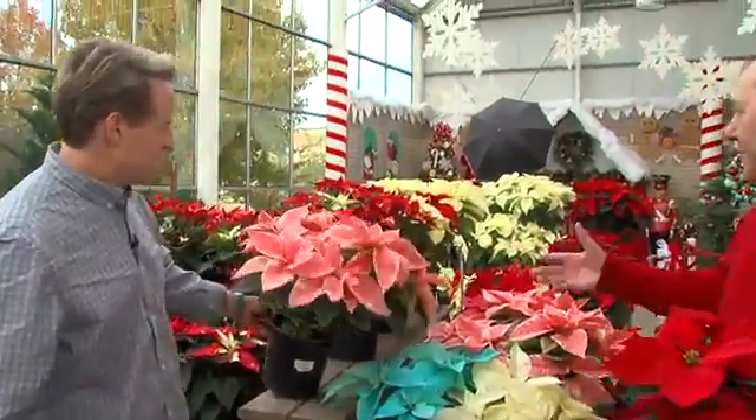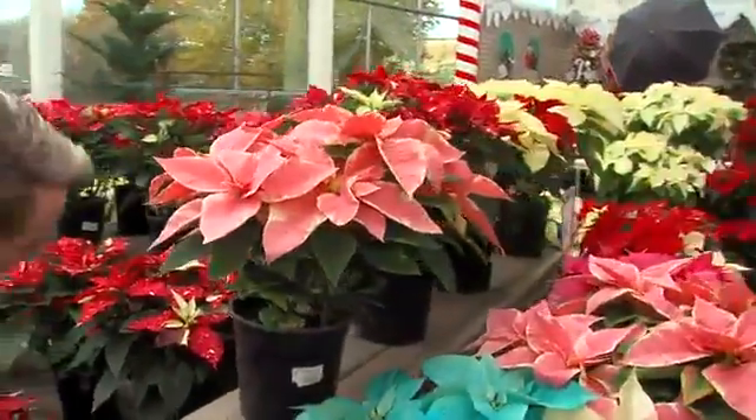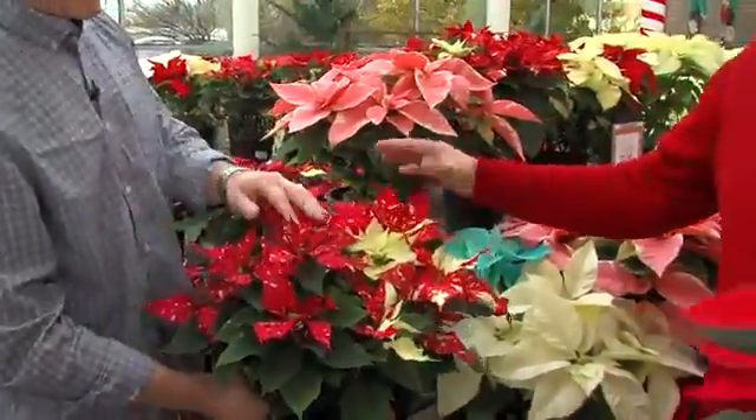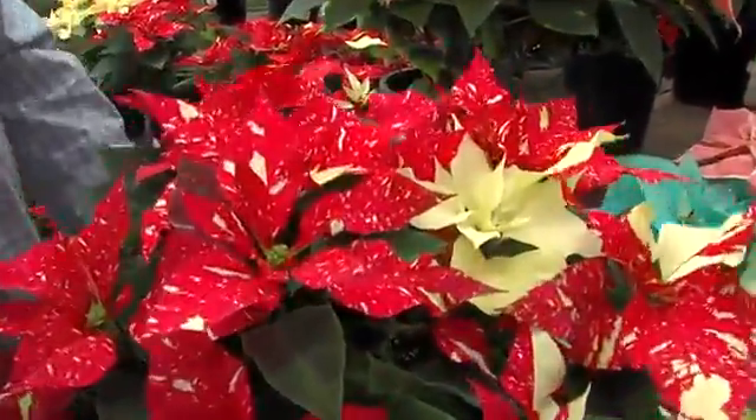Really, they last forever. You can also see all the new varieties they have now — the sparkle, the different colors. Look at this. This is not painted on either. This is unbelievable. So strong and just nice and full, just a beautiful, beautiful plant.